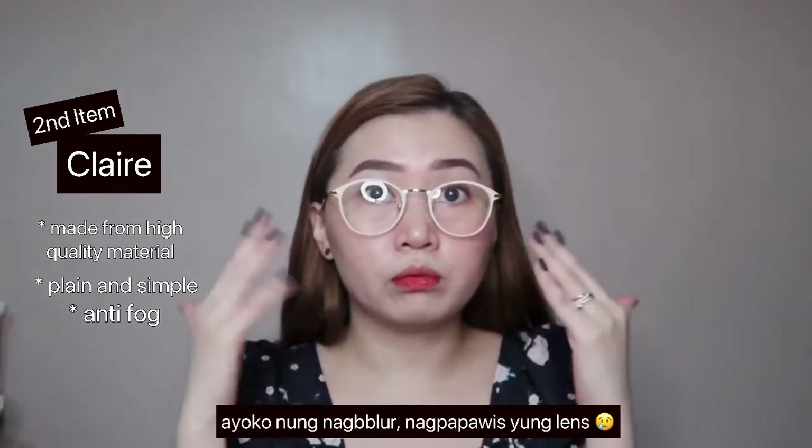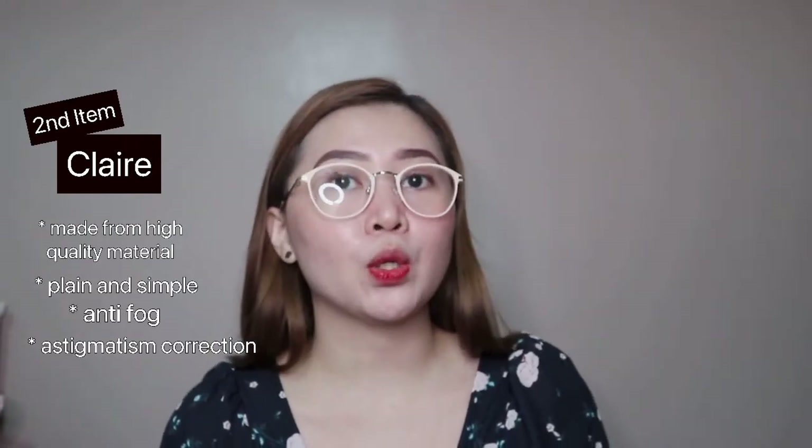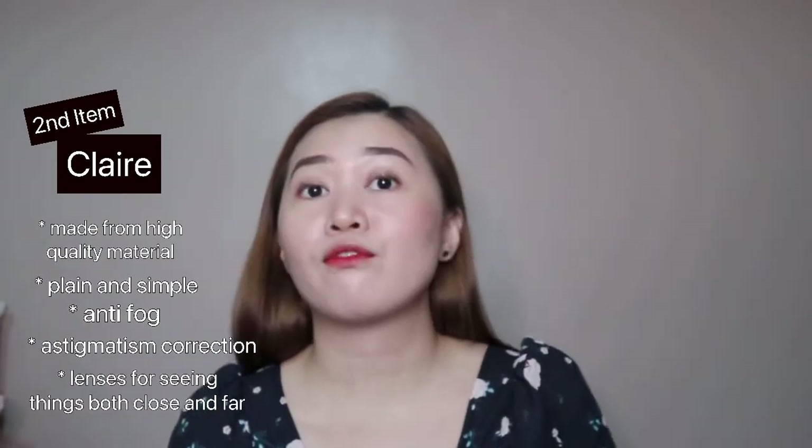I'm so happy they sent us eyeglasses in pink, which is my favorite color. The material is made from high quality material — plain and simple. What I loved most is that the eyeglasses are anti-fog, so even when you're wearing a mask, the lens won't blur. For single vision lenses for astigmatism correction, you can request that add-on from TIJN. They also offer progressive lenses for seeing things both close and far.